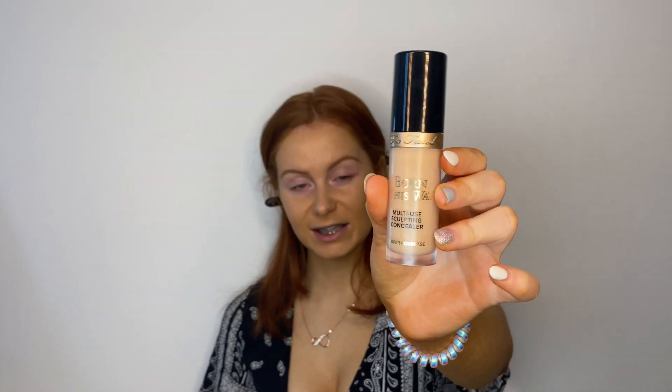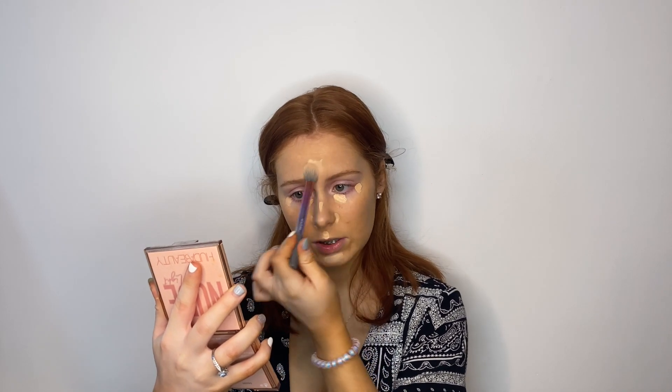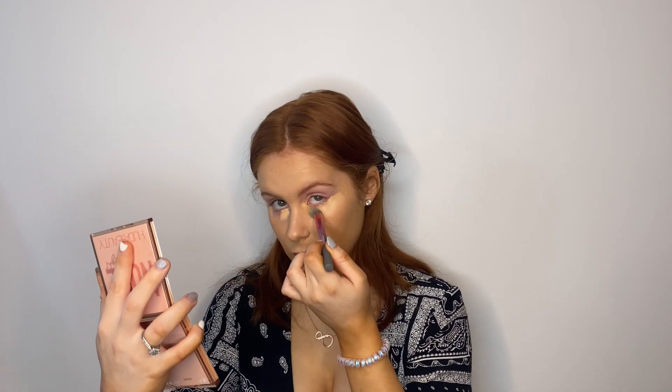Now I'm going into concealer — the Too Faced Born This Way concealer in the shade Porcelain, which suits me perfectly even when tanned. I pop it underneath my eyes, a little on my nose, the center of my forehead, my chin, cupid's bow, and around my nose. I use a brush for way more coverage since it doesn't absorb product. Same technique as foundation — I'm pressing it in, not swiping or buffing.